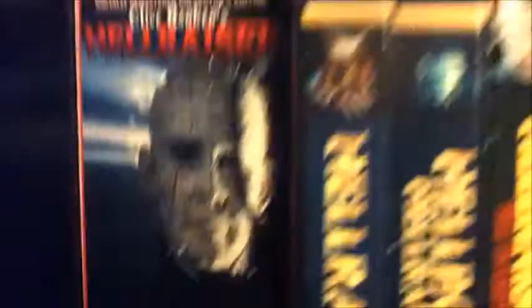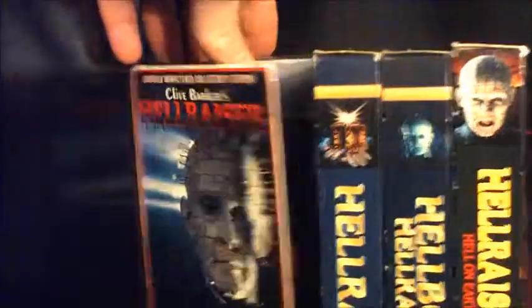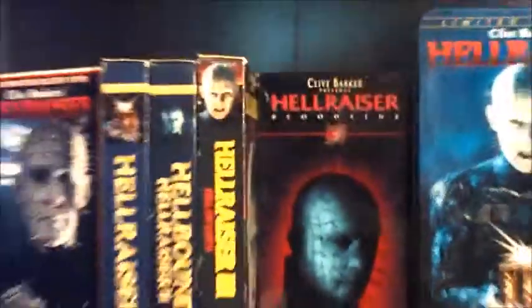Right below that is the Clive Barker Tortured Souls figures — I've got pretty much all of Series 1 and most of Series 2, but I need to get the rest. My favorite ones are in the corner — the one that hangs by his face, it's pretty crazy. Right below that is my Hellraiser shelf, with one of those open-door VHS versions, my VHS copies, the DVDs, and also the Scarlet Box set.